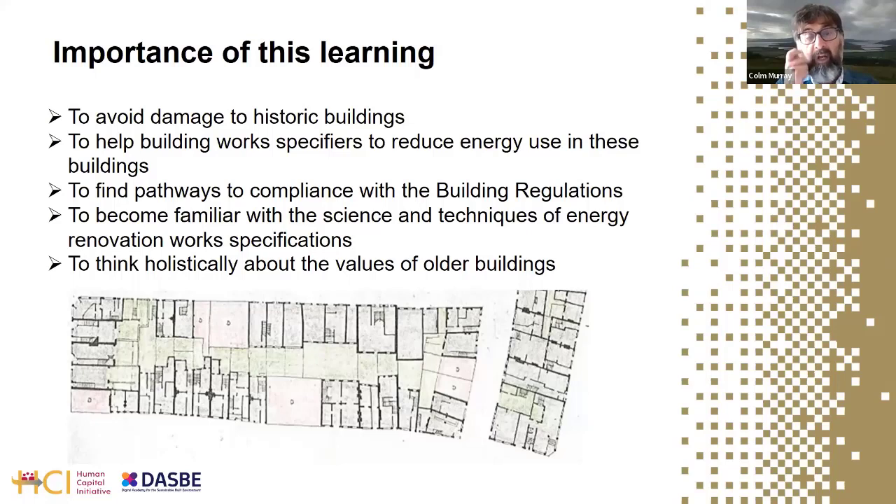These older buildings have historical and environmental resource value — they are standing structures enclosing space, serviceable into the future, embodying a whole lot of carbon, and should be part of our future for both cultural and environmental reasons. While life cycle assessment won't feature heavily in this course, it is important to note that energy renovating older buildings is part of a minimum-carbon strategy for the future.